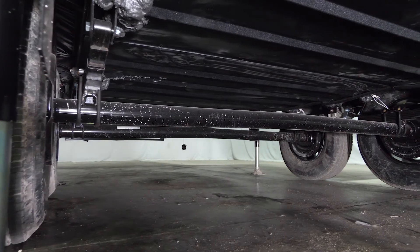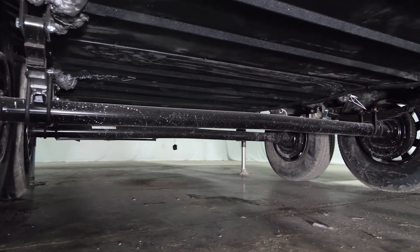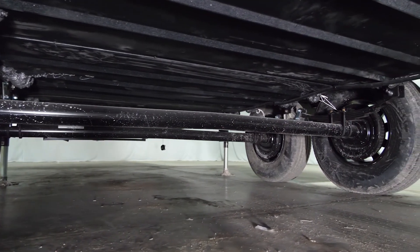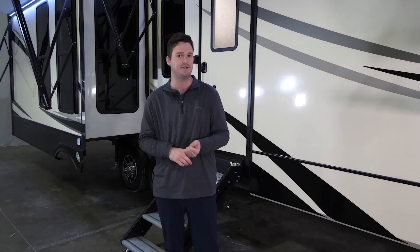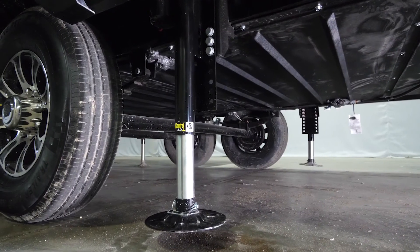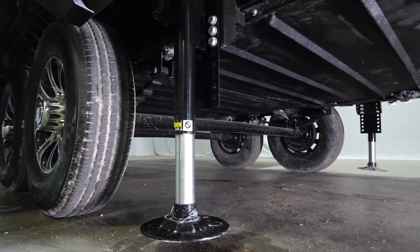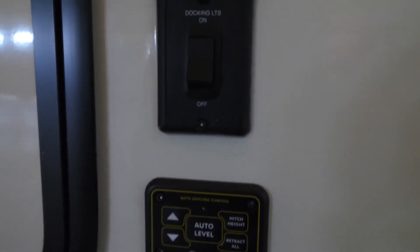Making our way back, we do use Dexter axles, which have a five-year warranty. The nice thing with Dexter axles is they are made in America and are strictly an axle company, so if you ever have any issues, they are easy to work with and know what they're talking about. We do have standard six-point auto leveling with hitch memory. You can control that from the front of your coach or from the inside on your panel.